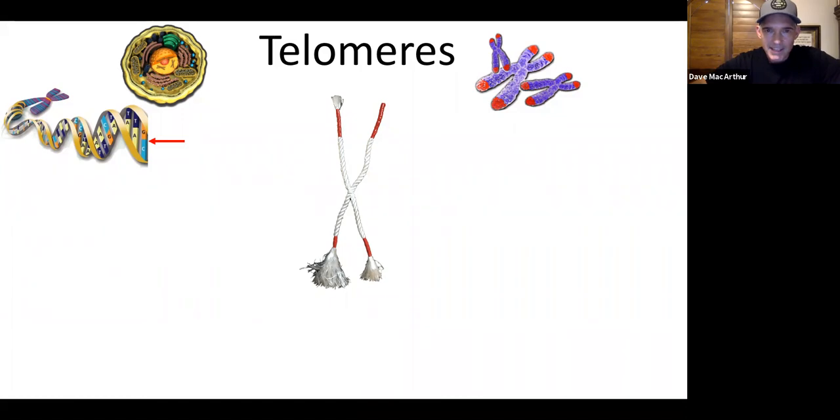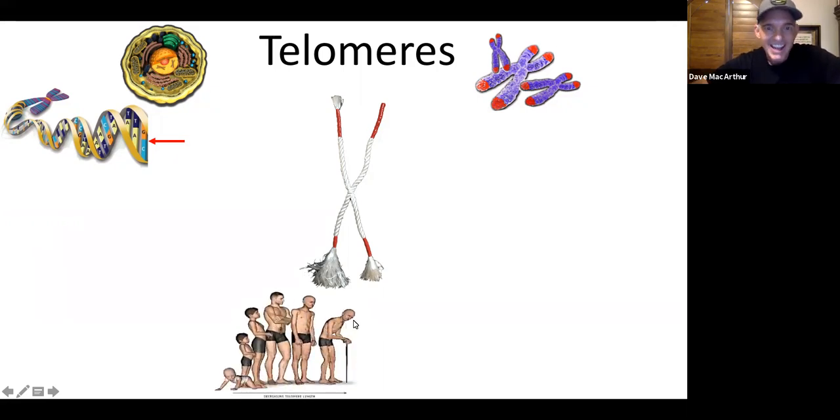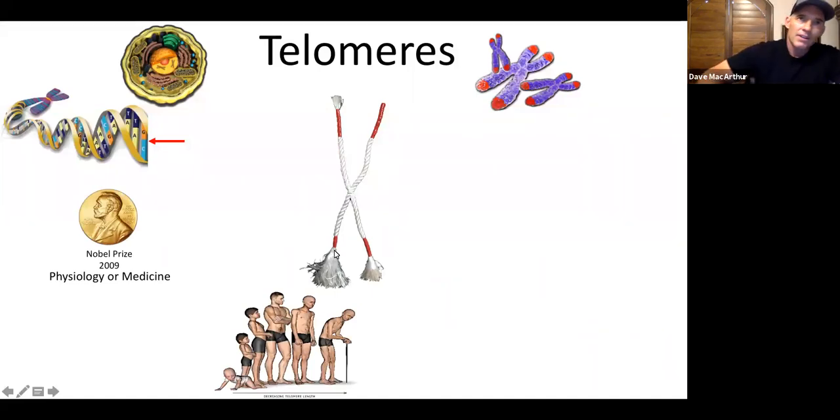As this telomere degenerates more and more, you can see the red getting shorter and shorter — that's depicting the telomere actually degenerating. As it gets shorter, you're exposing more and more nucleic bonds and they're separating. The further you get down the line of losing DNA, the more software you've lost that runs the physical cells. That shows up as the symptoms of aging and disease — Nobel Prize winning research.